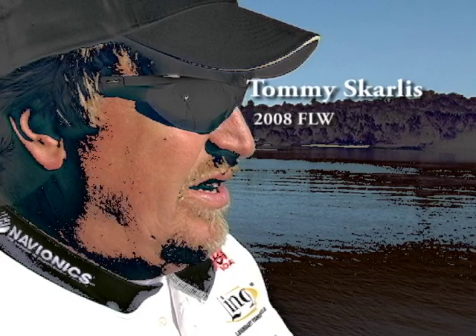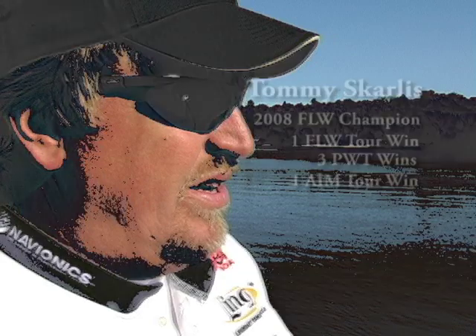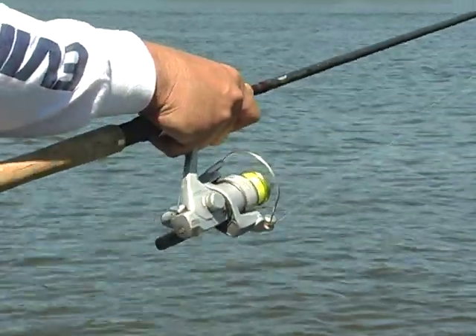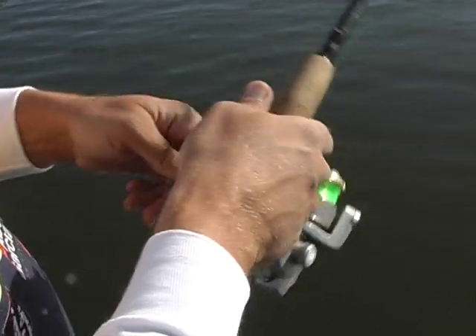A wing dam is a man-made structure designed to deflect current. In most instances, it's to keep the integrity of the current — you want to keep that flow down the center so it stays flushed and maintains depth for barge traffic. The Mississippi River, like a lot of rivers in the United States, is a working river. We've got the depth and diversity in this river because a lot of the wing dams were built.